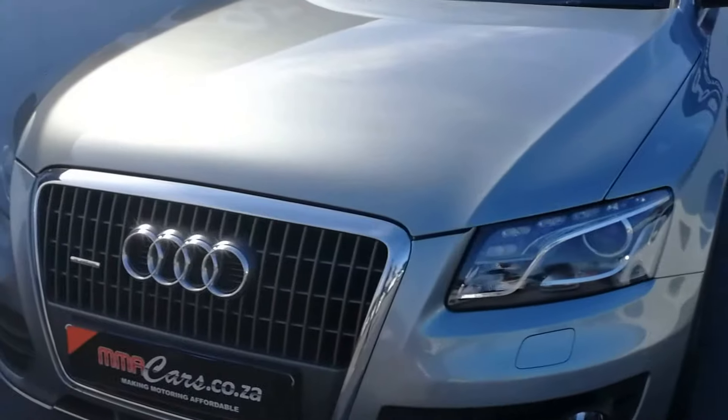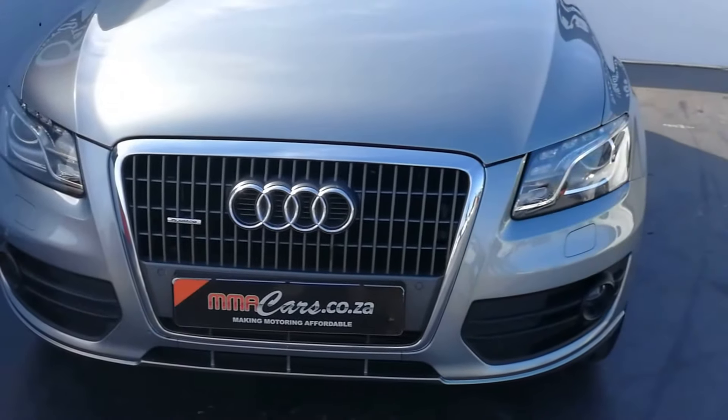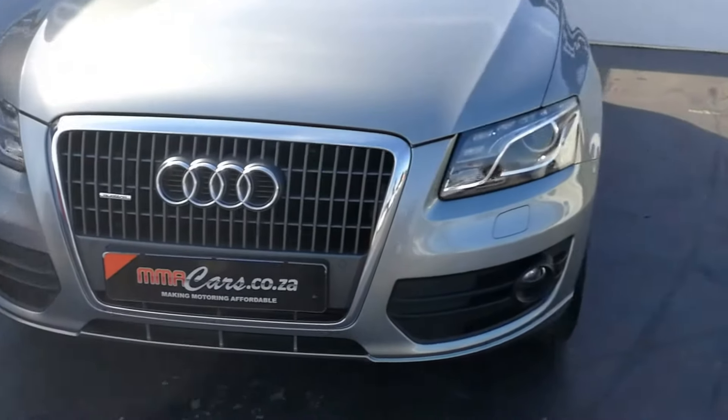Up front we have daytime driving lights, automatic Xenon headlights, front headlight washer system, front fog lights, and front park distance control.